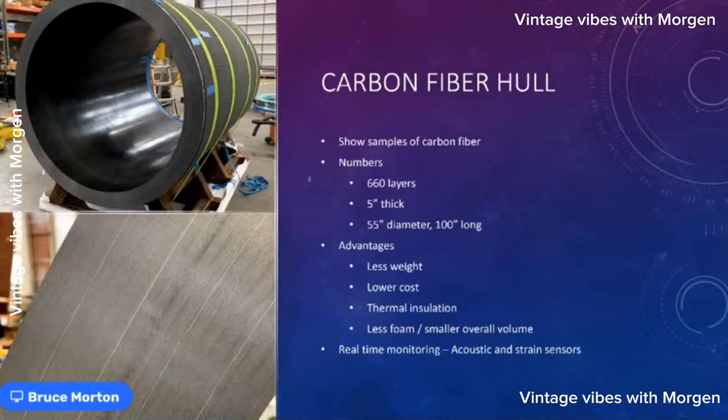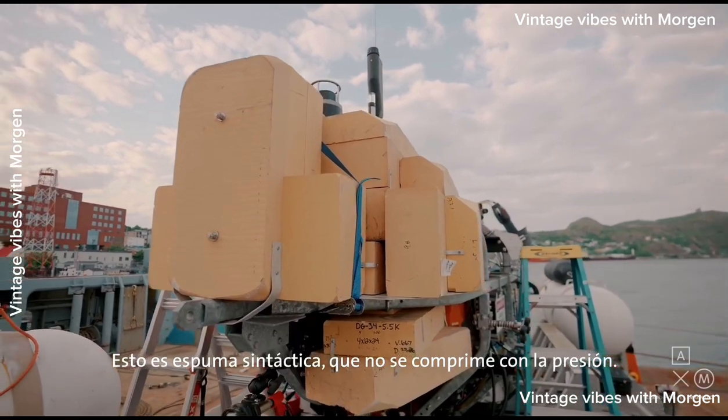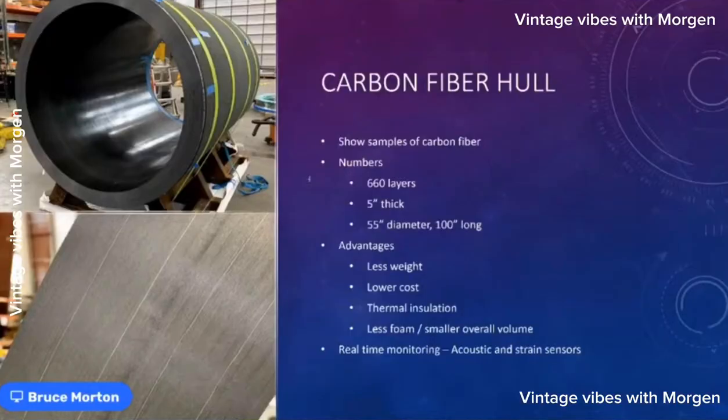The advantages of carbon fiber are that it's not only strong but lighter than a comparable amount of titanium, and it also costs less. The weight of your pressure vessel is very important for a DSV because you have to make your sub neutrally buoyant. If you have something really heavy, you have to compensate with foam. If we had made this out of titanium, we would have needed an inordinate amount of syntactic foam — a special foam that is incompressible and can withstand pressures at deep depths — and you'd end up with a sub that was super big and unwieldy.